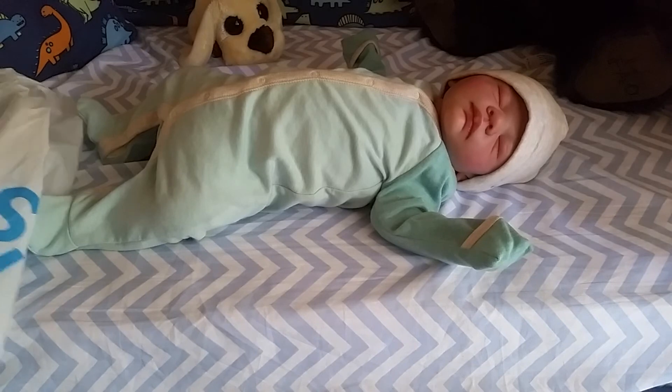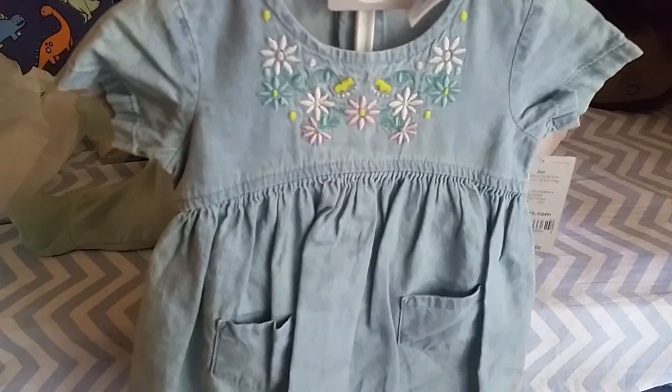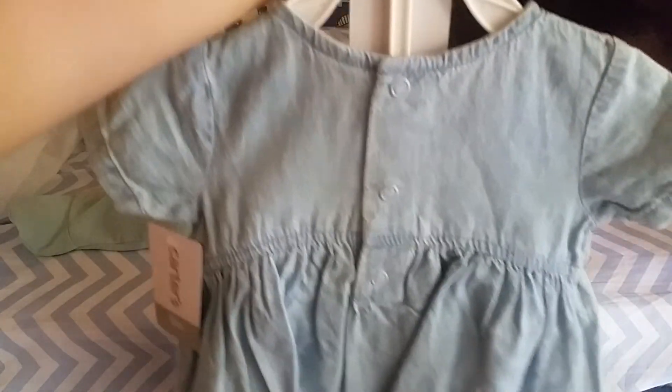I saved my favorite for last and it's this cute little girl's dress. I love it — it has little pockets and it's a jean dress with little flowers on it. It looks like jean but I don't think it is completely jean. It's so sweet and it has the little diaper cover.